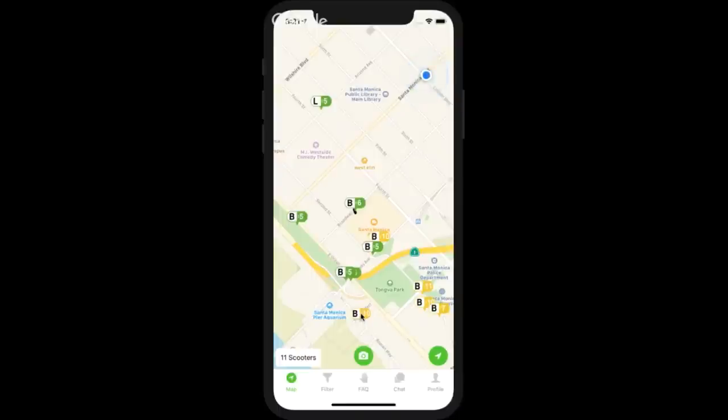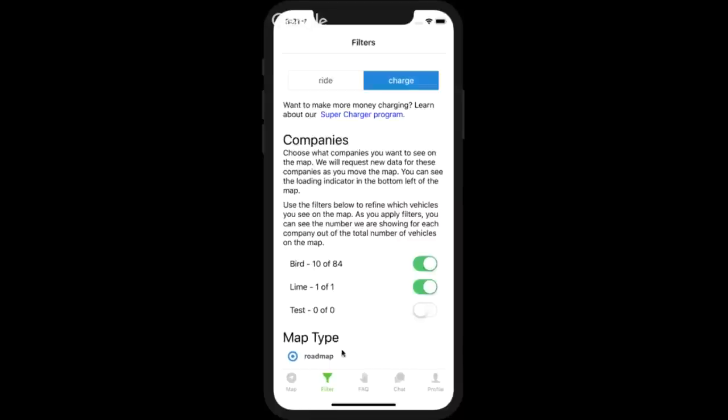Right now it's 3:21 PM. Most of these scooters will be released later in the evening, after 9 PM — so this map will probably be lit up with a lot more scooters this evening. A few scooters pop up during the day, but most become available to charge in the evening. There are actually a lot more scooters on the map than I'm showing right now, and we can see that from the filter screen.